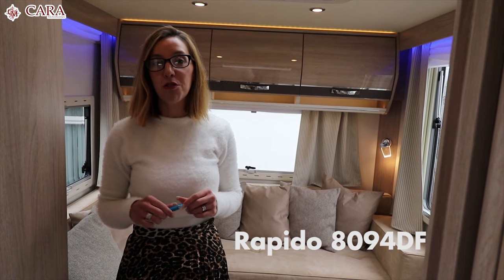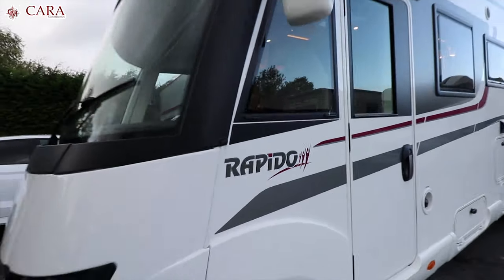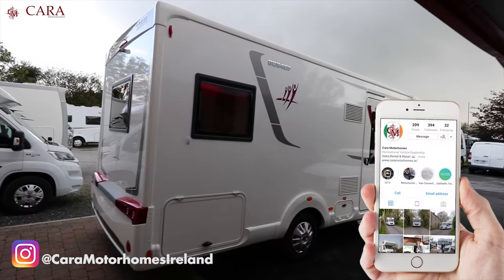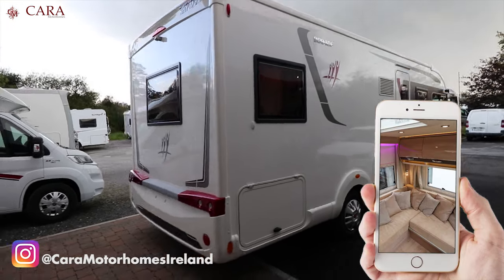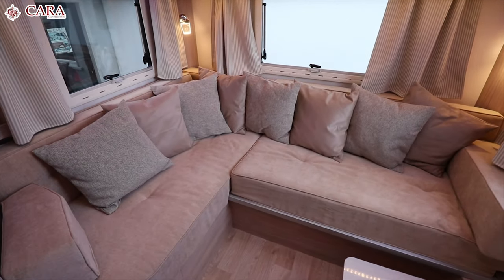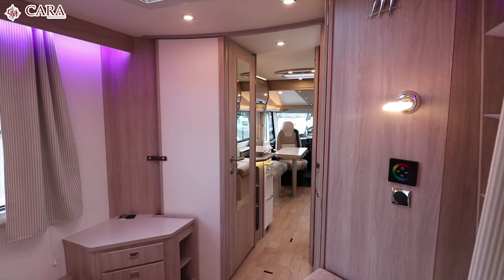We're just going to run through a few of the key features. The main feature of this vehicle is an L-shaped lounge at the rear, and it's very easily converted into a bed.